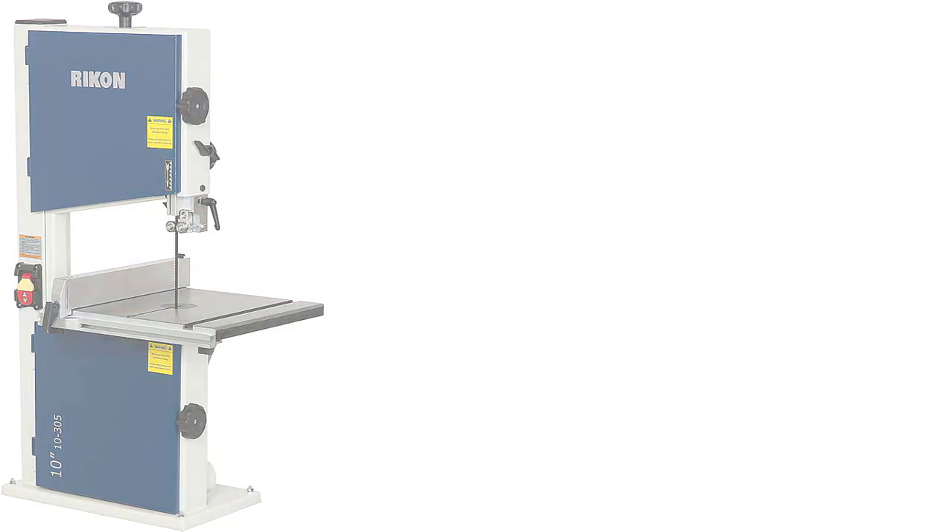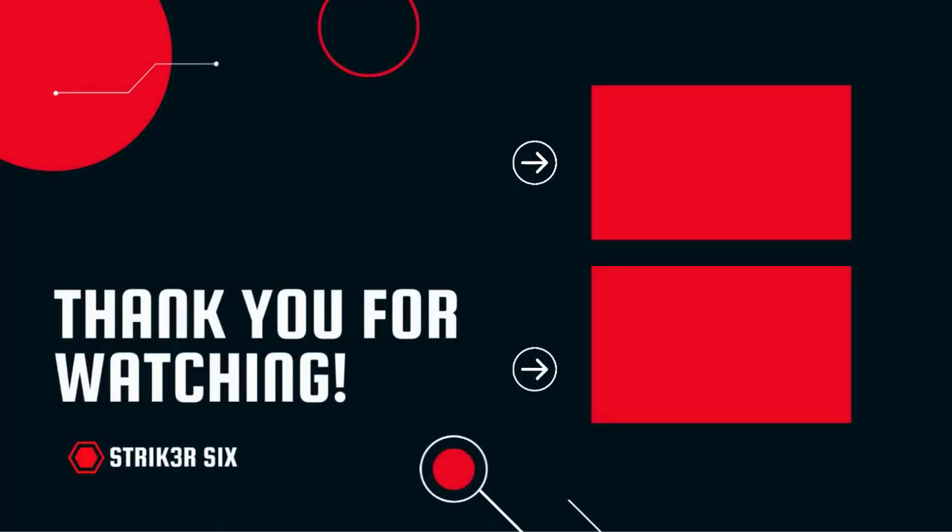Thank you for watching! I hope you liked this video. If this was helpful, please make sure to like, comment, and don't forget to subscribe.